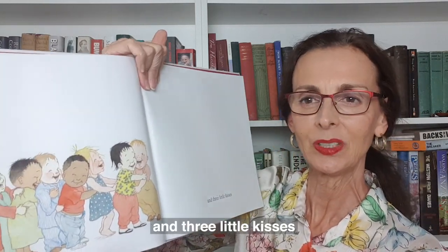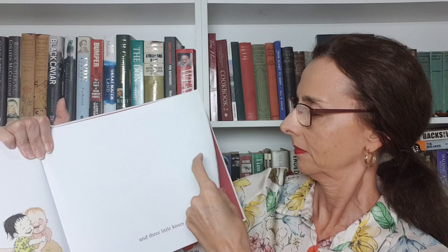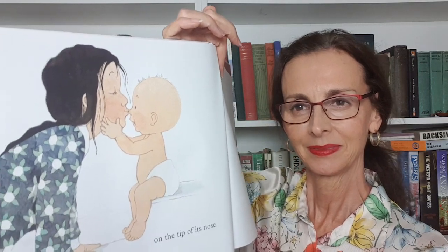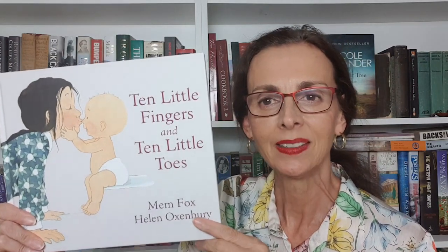And three little kisses on the tip of his nose. On the tip of his nose. On the tip of his nose.